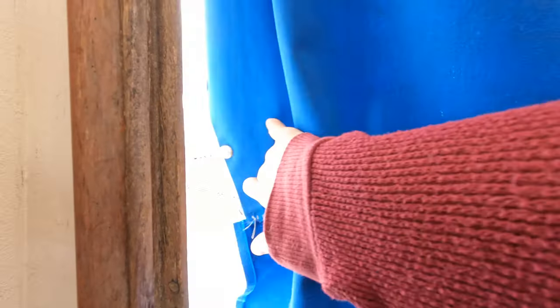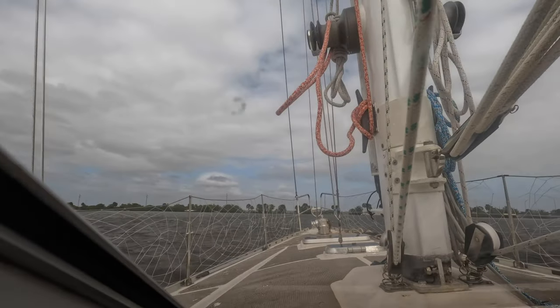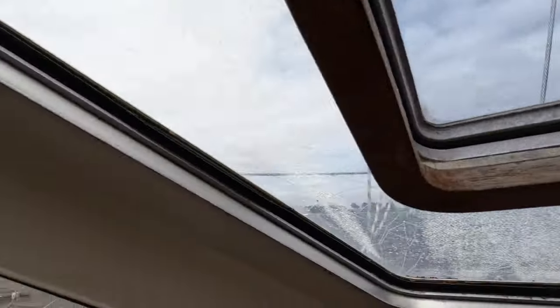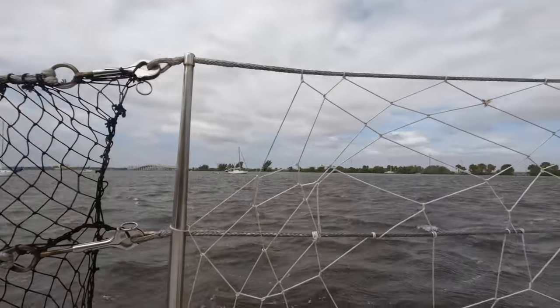I'm not happy to not have a working windlass — there's always, always something broken. One morning the wind blew out: it started at 20, 30, 40, and then built up into the 50s.